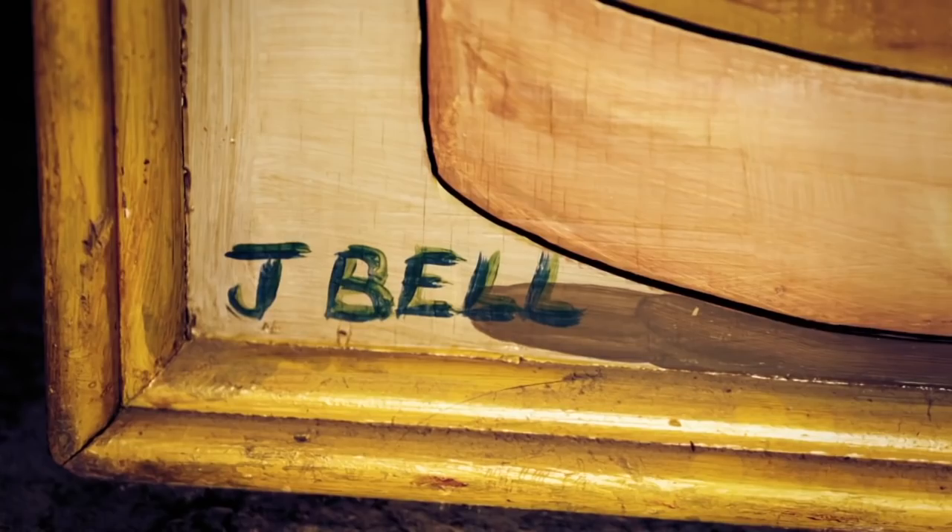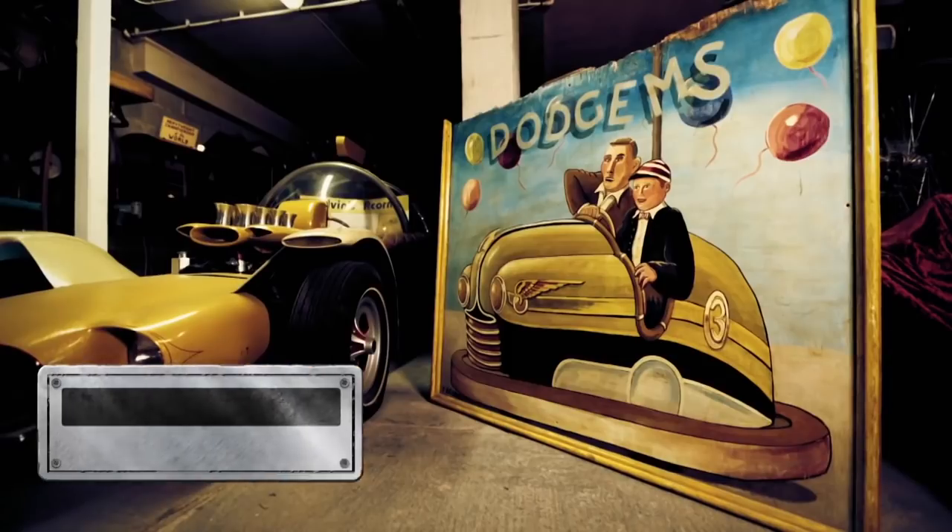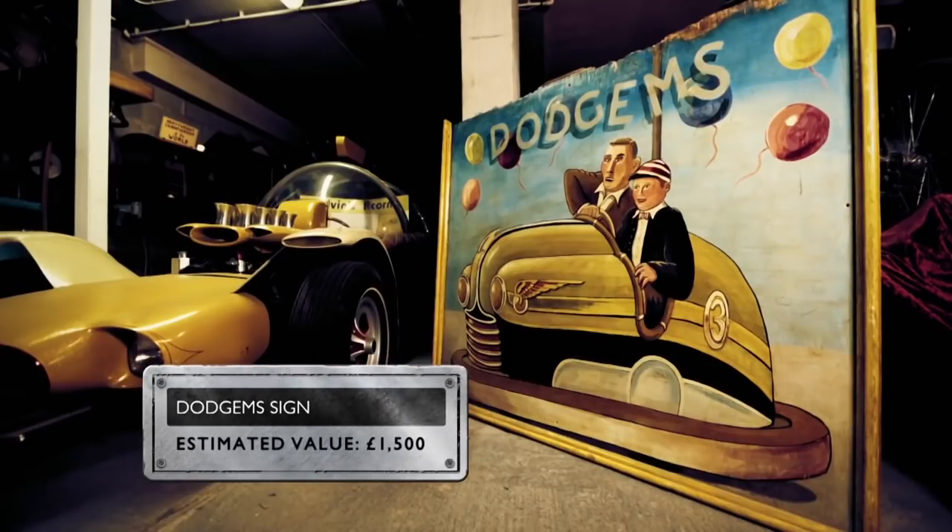In the recognisable psychedelic style of mid-century British showman art and signed by the painter, it could be worth around £1,500.